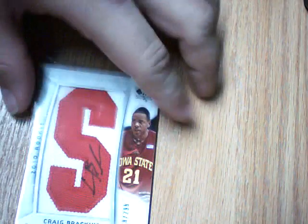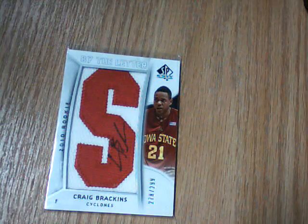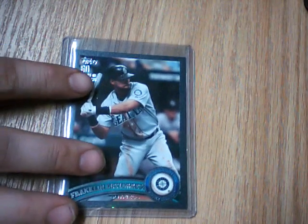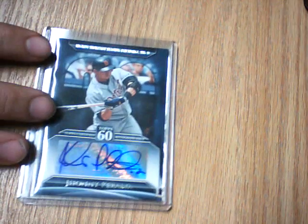For eBay pickups, we'll start off with this Craig Brackens letter from 2010-11 SP Authentics, number 278 out of 299, letter S Auto. For the Topps 2011 Master Set, picked up this Black Border Franklin Gutierrez, numbered 49 out of 50, and got this Johnny Peralta Autograph.